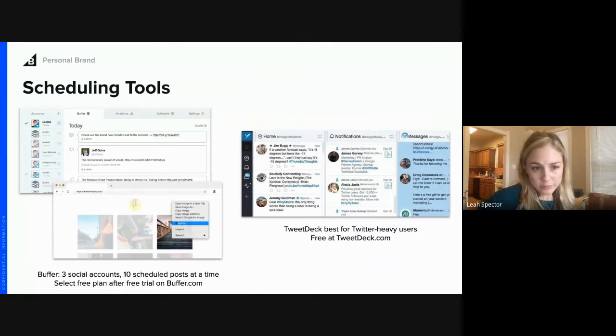For scheduling, you don't have to share everything one-off — you can schedule content in advance so it's ready to go. Just make sure nothing sensitive is scheduled during a crisis. Buffer is free and lets you connect three social accounts to schedule posts for LinkedIn, Facebook, and Twitter. If you mainly use Twitter, definitely use TweetDeck — it's also free and lets you create streams for the kinds of content you want to see, helping you organize your Twitter feed.